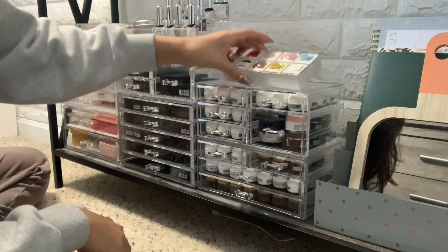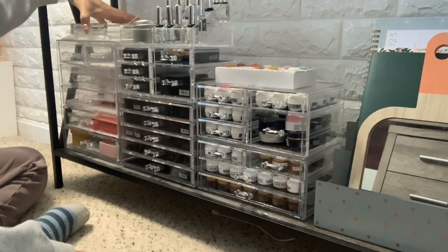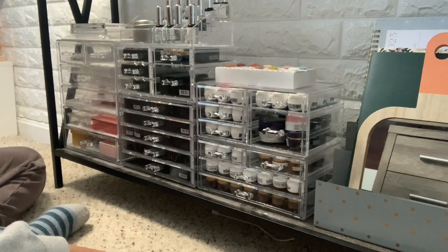My nail art and gels are organized by brand collections on the shelf. I also have my Leaf Gel cream gels up there, and I still want my e-file accessible. So now let's get to the last part of the setup, which I think is the most efficient.